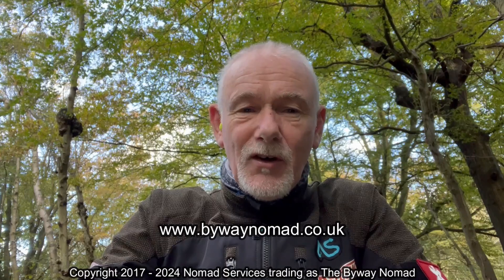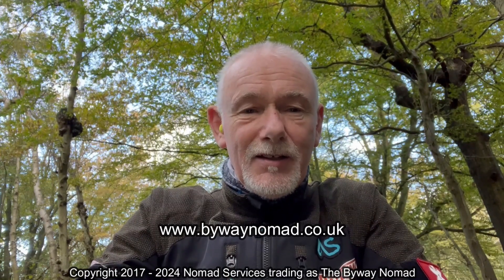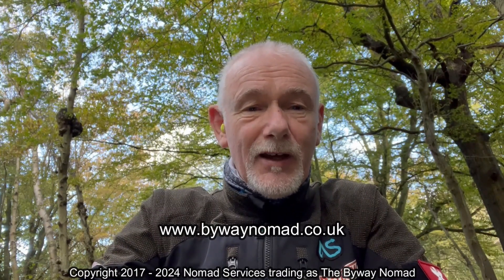Thanks for watching the video. If you liked it, please remember to subscribe and hit that bell so that you get notifications when new videos come up, and have a look at the website www.buywaynomad.co.uk. Maybe see you out on the trail someday. This is the Byway Nomad — thanks for watching.